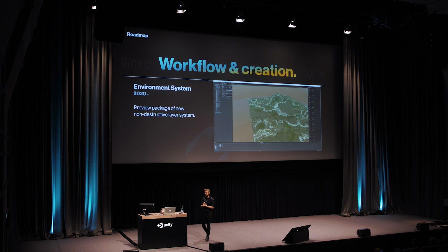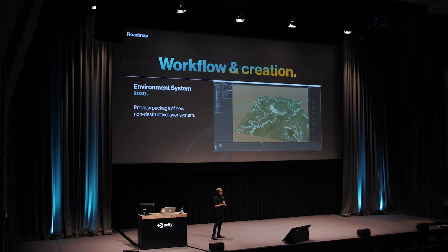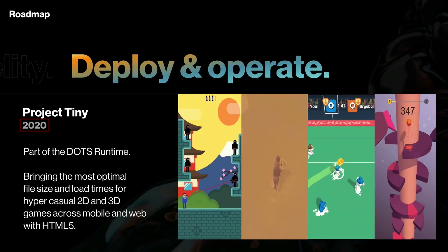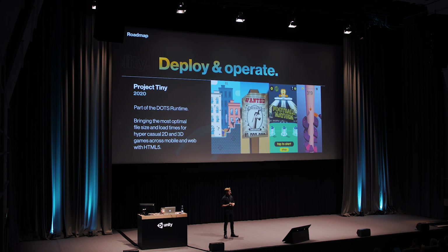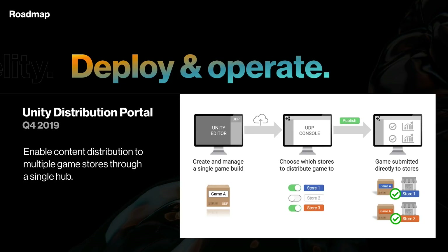At this point in the roadmap, Will went on to talk about the environment system — not the terrain system, the environment system. I'm going to be totally honest and admit I have no idea what that is, and neither does anyone else it seems. But apparently it allows you to build terrain by combining game objects in a layer-like structure. Project Tiny is scheduled for 2020 with no specific date in sight, however Unity is working on bringing 3D to Project Tiny, which is pretty cool. A really big feature coming already later this year is the Unity distribution portal, which basically enables you to distribute your game to a bunch of different stores using a single hub — just sounds like such a quality of life improvement.